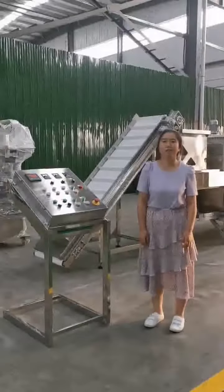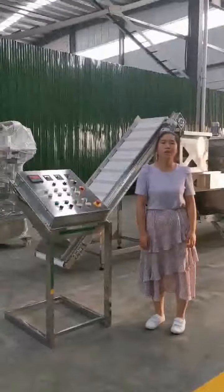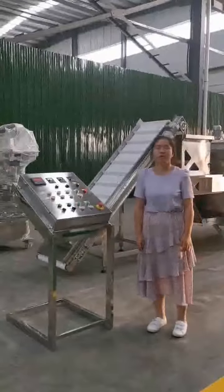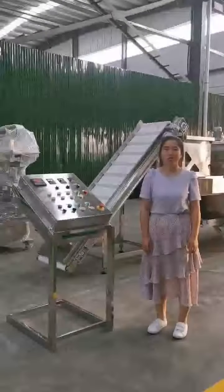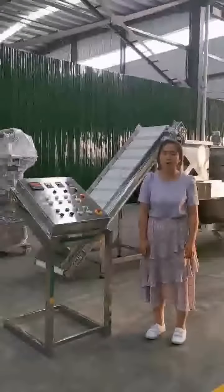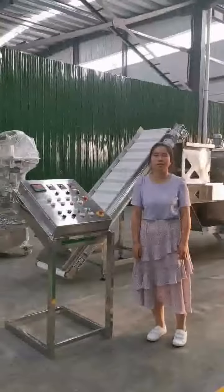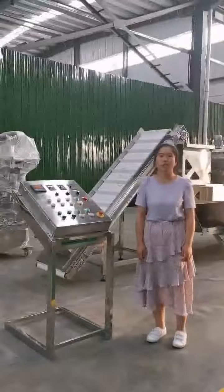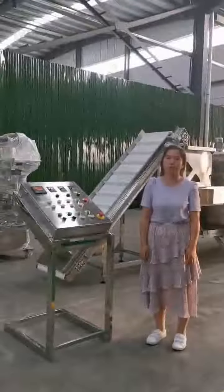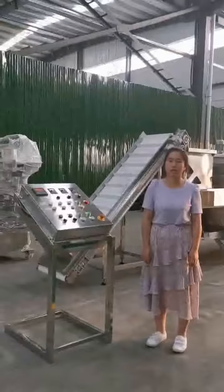Hello everyone, this is Vivian from Zhengzhou Lung Machinery, China. Zhengzhou Lung Machinery provides professional food processing lines, especially for nut processing such as peanut butter processing, cup of bean powder and butter processing, chocolate processing, and nut roasting and flavoring production lines. Today I stand in my factory to introduce the nut roasting and flavoring line.